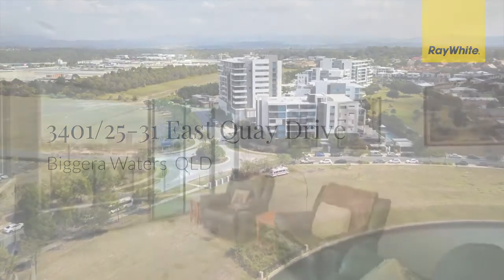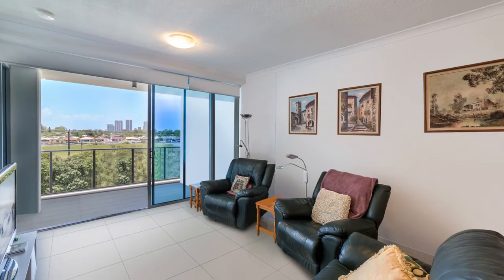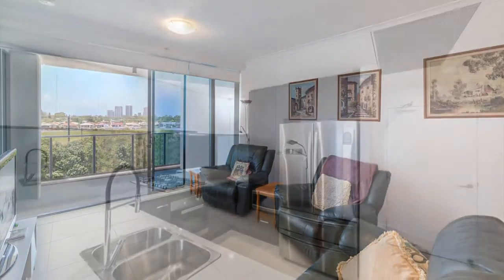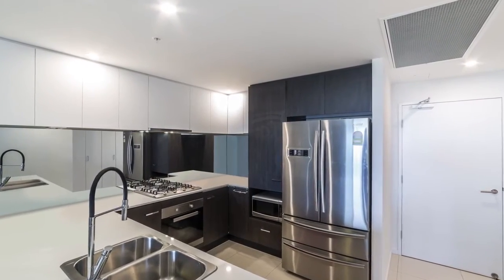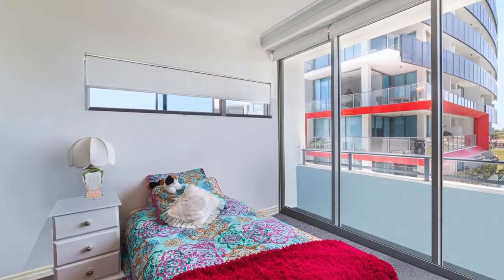Financial hardship forces sale. Creating a great ambience with sliding floor-to-ceiling glass doors, this fourth-floor apartment offers a functional open plan living zone that leads out onto a private balcony.